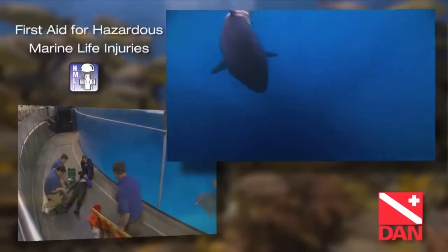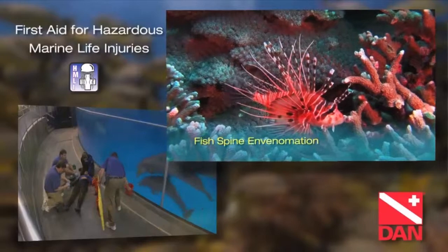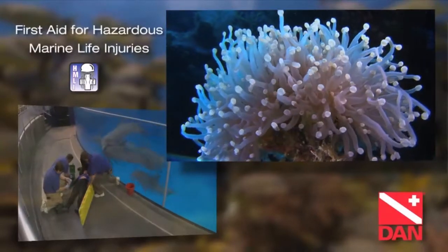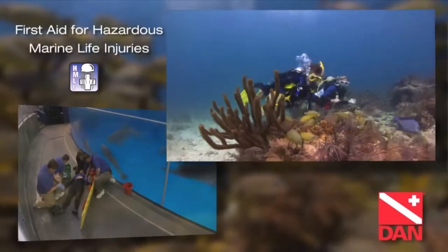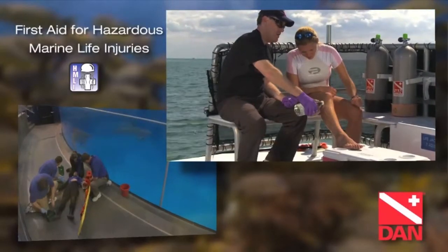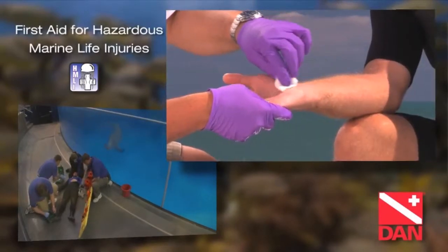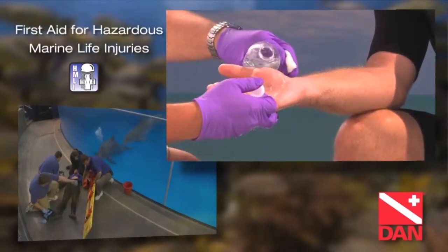First Aid for Hazardous Marine Life Injuries is where we learn about the scary stuff — well, they're not scary after you take this course. This program introduces you to the identification of potentially hazardous marine life, as well as how to avoid hazardous marine life injuries. It also provides knowledge regarding specific types of marine creature injuries and general first aid treatment skills for those injuries. In short: recognize what can hurt you, avoid what can hurt you, treat the other guy's injuries.